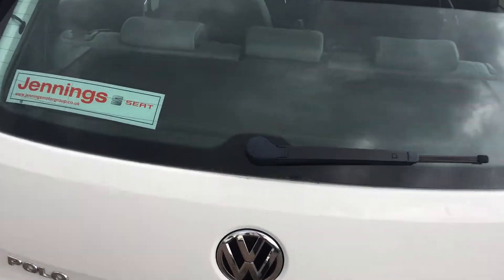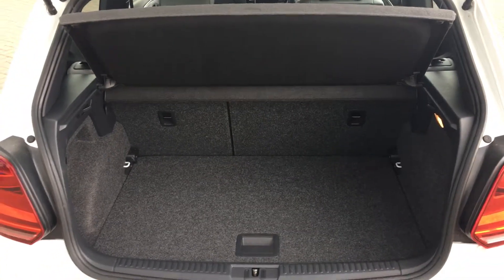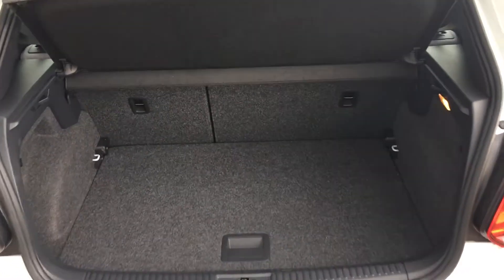As we come round to open the boot, you can see it's a very generously sized boot — plenty big enough for your everyday needs. And the 60-40 split rear seats have got ISOFIX mounts for child seats as well.